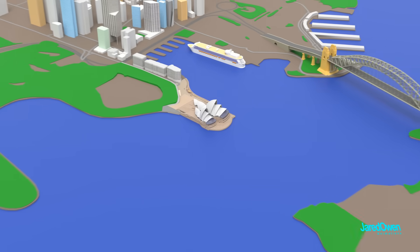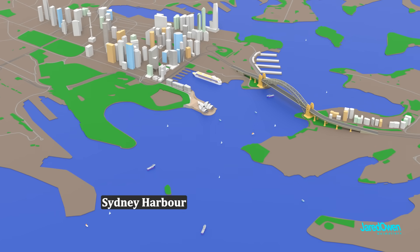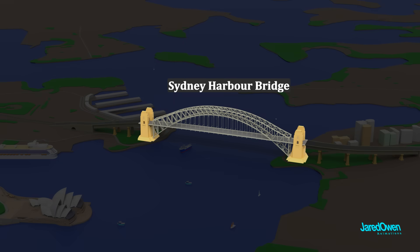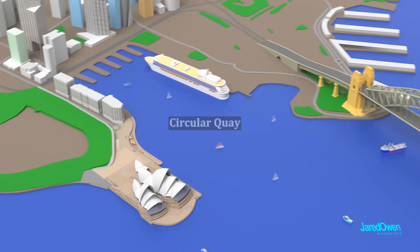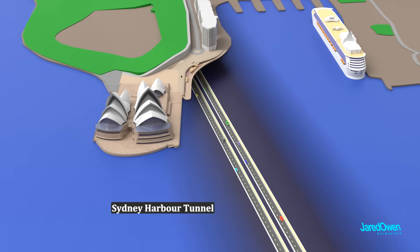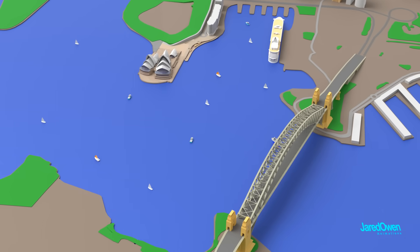Let's take a look at the surrounding landscape. This is Sydney Harbor, which is also part of Port Jackson. And this is the Sydney Harbor Bridge, also a famous sight to see. These waters will have plenty of boats entering and leaving Circular Quay. Right next to the Opera House, underneath the water, is the Sydney Harbor Tunnel, which gives another way to cross the waters in addition to the Sydney Harbor Bridge.